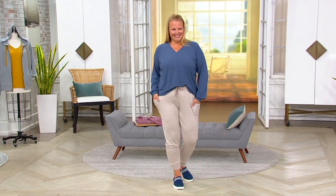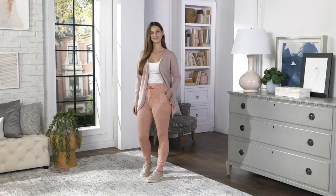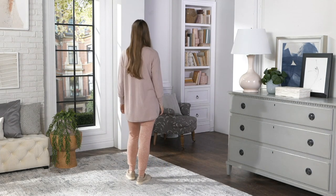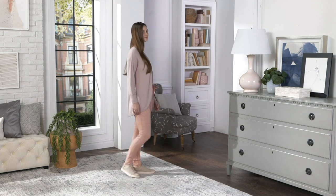These are the marled sweater knit joggers. This is what I would call more of your spring, summer, fall weight in a jogger. They're not too overly thick or heavy. There are a couple of different yarns put together, so they're super, super soft and almost a little bit silky as well.